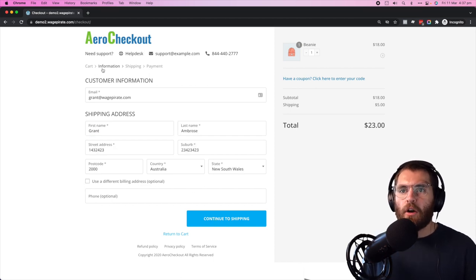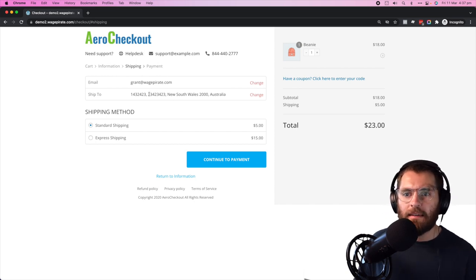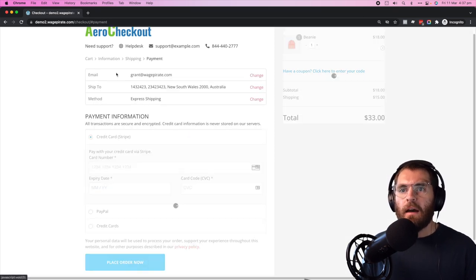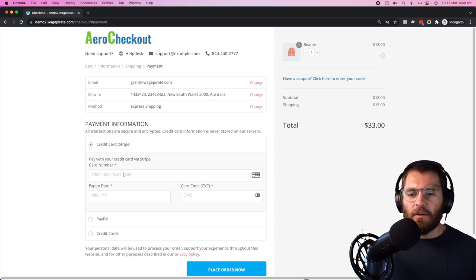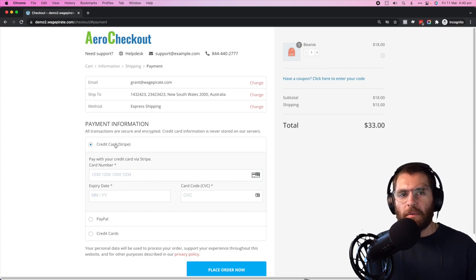If I click 'continue to shipping', we go from the information step to the shipping step. You can see what was entered is saved up top so you can see any mistakes from the previous step. I'll select express shipping and then 'continue to payment'. Now in the payment tab, I can review my email, where it's shipping to, and the method of shipping — really helpful. And the credit card field is all styled, PayPal looks good — everything is just nice and clean. If you're looking for that Shopify design specifically, this is literally it. You saw me do everything from installing the plugin, activating the global checkout, and it just works — and it looks trustworthy compared to other solutions on the market.